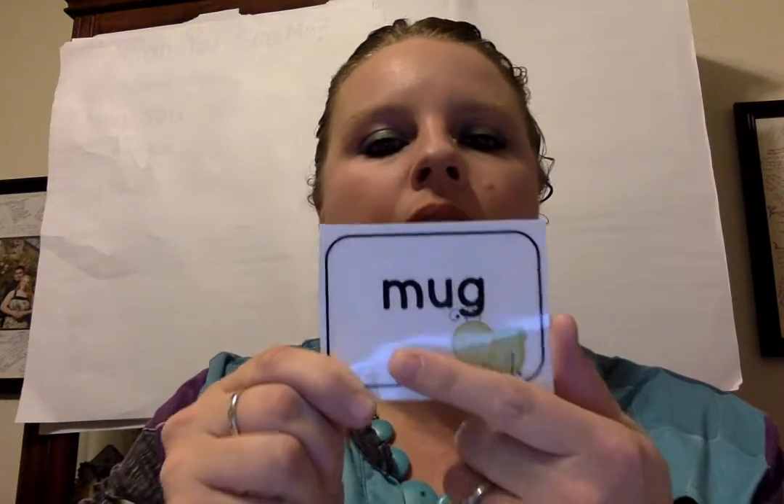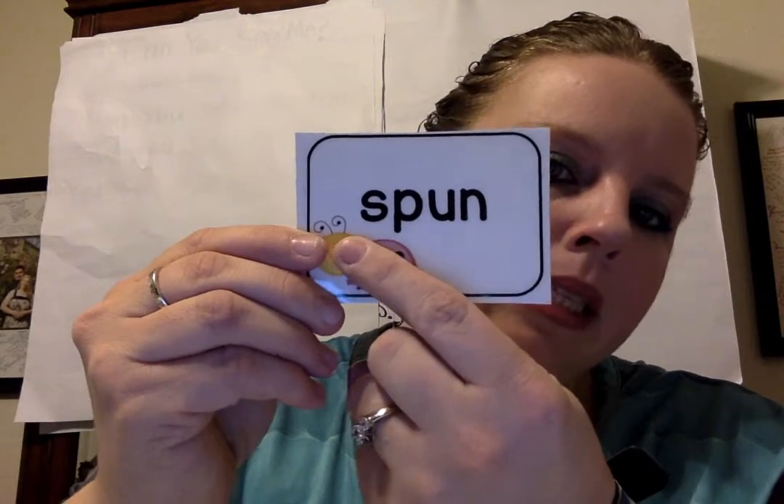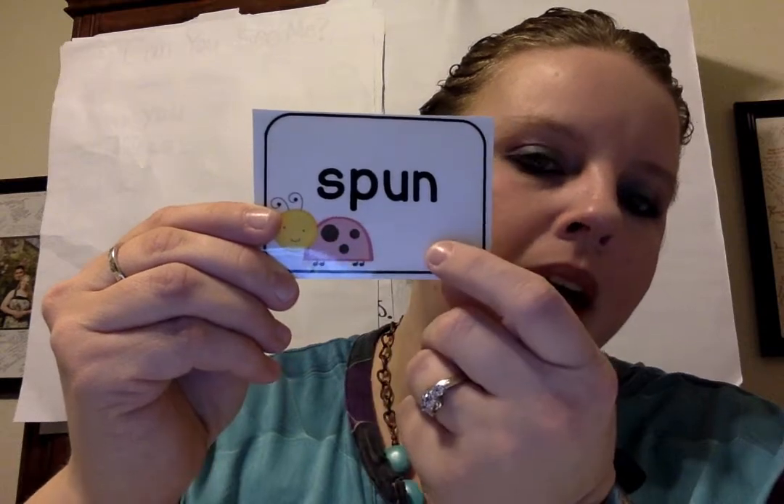M-u-g. Mug. What's the word? Mug. Good job. Let's try another one. The S and P together say sp. So sp-u-n. Spun.